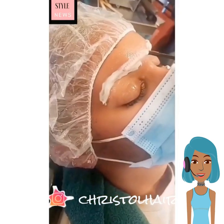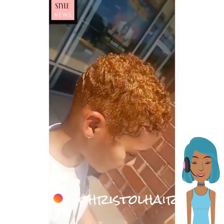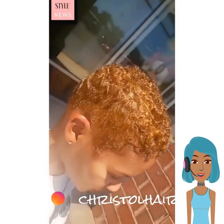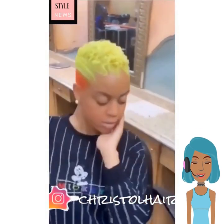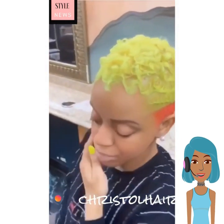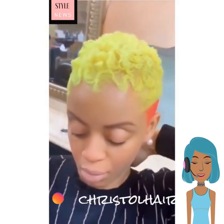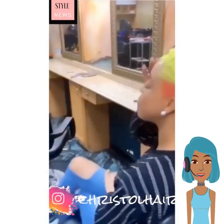Next we have someone getting their eyebrows dyed and she also got her hair colored as well. And then we see a very bold yellow color mixed with orange and blue. That is definitely a statement hair color right there. With those three combinations, you are definitely going to get some stares.